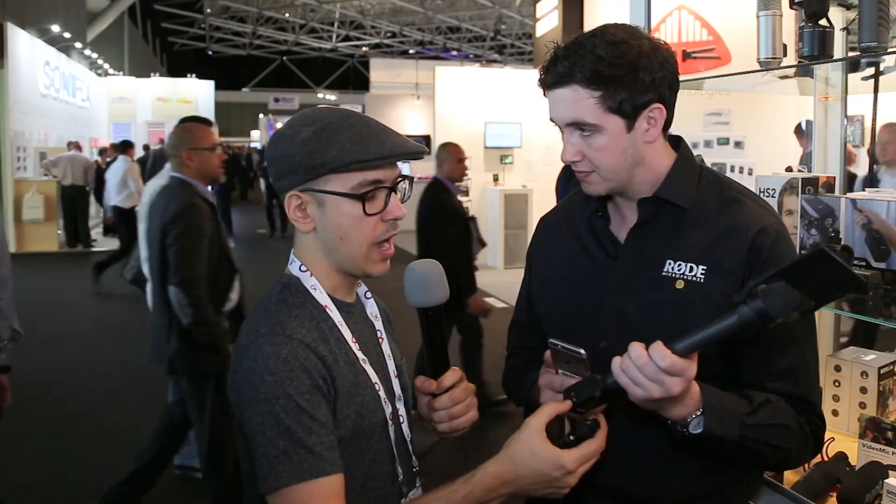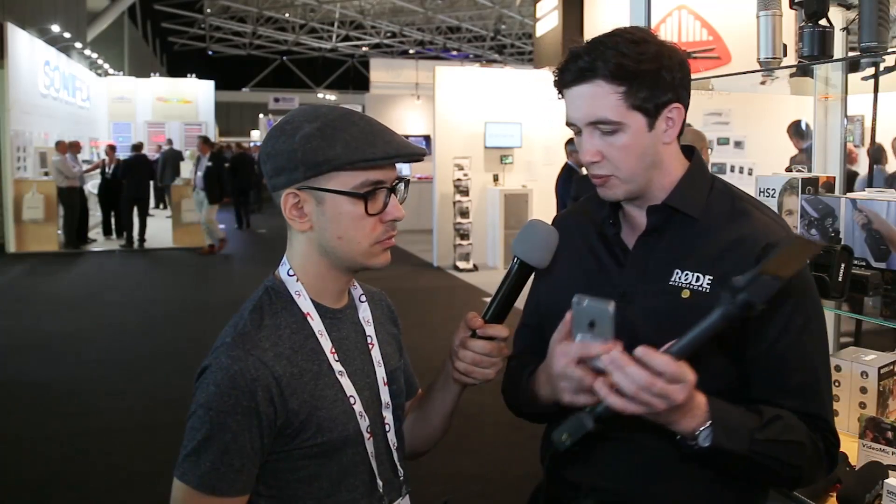The RØDE iXLR has monitoring capabilities. If you want to check the audio quality, you can do that with zero latency because it comes straight from the microphone — you're picking off the audio before it even goes into the conversion. That means you're not getting any latency, which would normally be inherent in any iOS device if you were trying to listen live through the device itself.